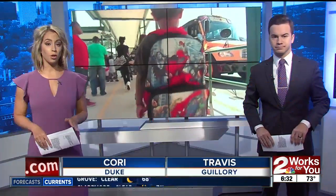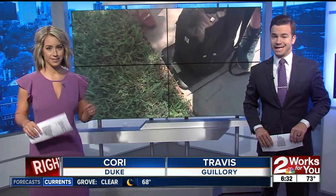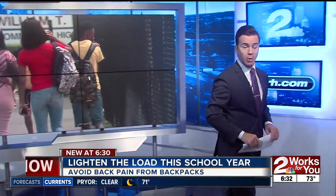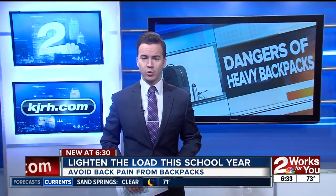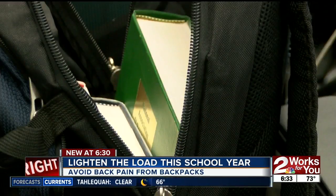Kids are starting to come home with loads of homework, and you know what that means: heavy backpacks. What you may not realize is the damage that that weight can cause. One doctor I spoke to said 15,000 patients seek medical attention for a backpack injury every single year.